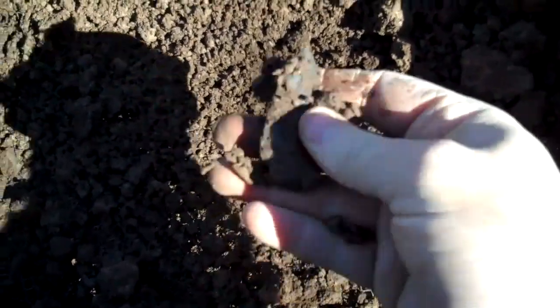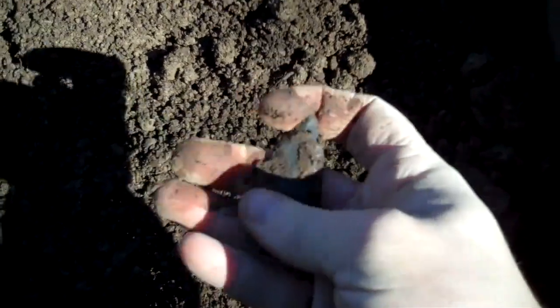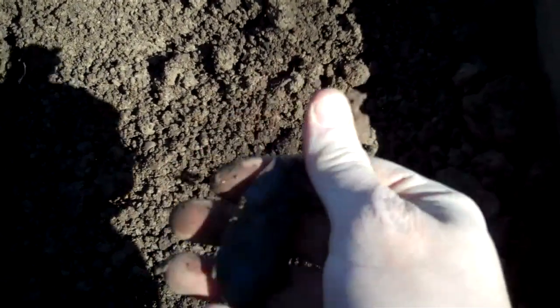I'm not sure what type this is yet. Let me get it cleaned up — sorry, I'm in shadows there. This mud is real wet, it's hard to get it off. Let me find some water and I'll get it cleaned up for you, and get right back with you guys.